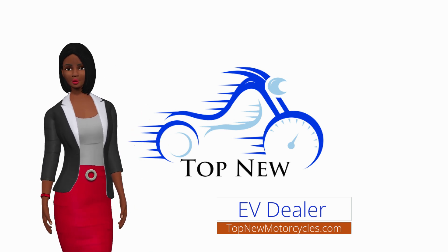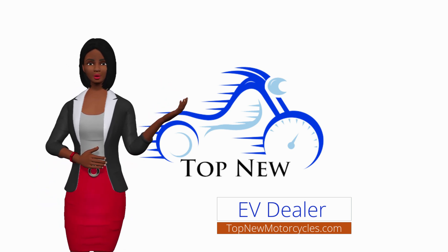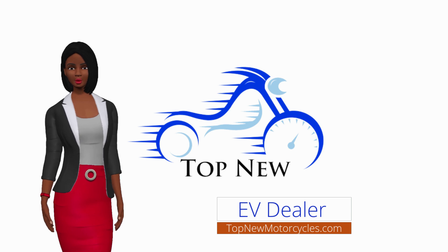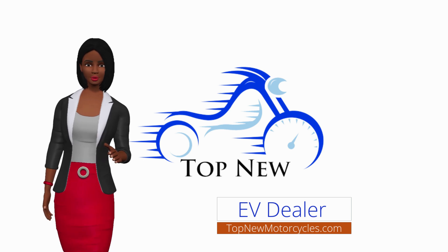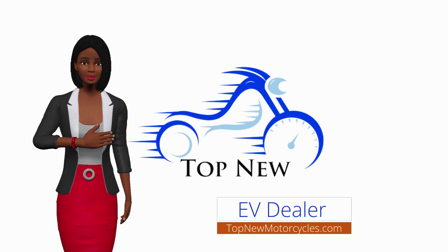This means that EVs require less maintenance, and the electric car tax credit may reduce the cost of purchase. In addition to these advantages, EVs are also more environmentally friendly. If you are concerned about the environment, you will find that electric vehicles are an environmentally friendly alternative to gas-powered cars.